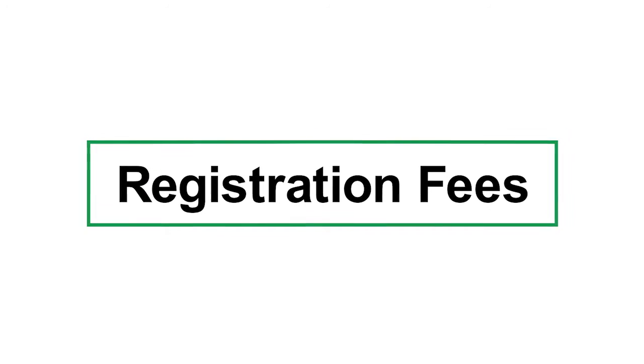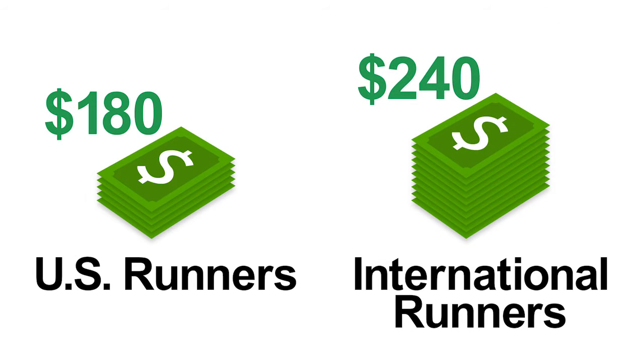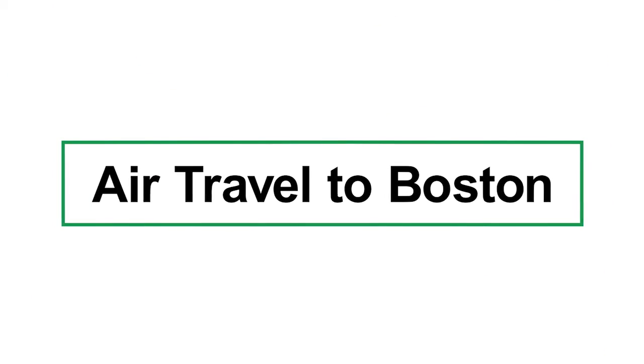For starters, registration for the 2016 Boston Marathon is $180 for U.S. runners. For international runners, that price is $240. On top of the registration fees, runners need to budget for potentially high airfares.